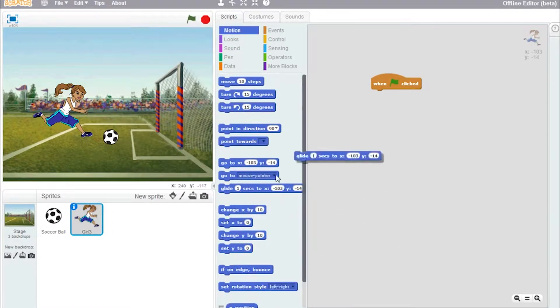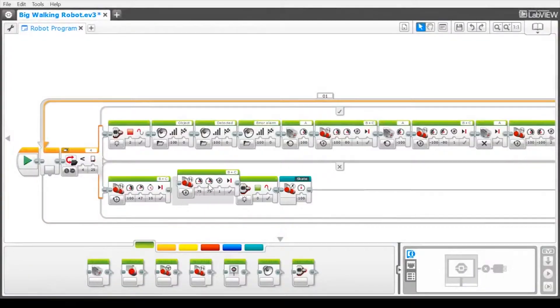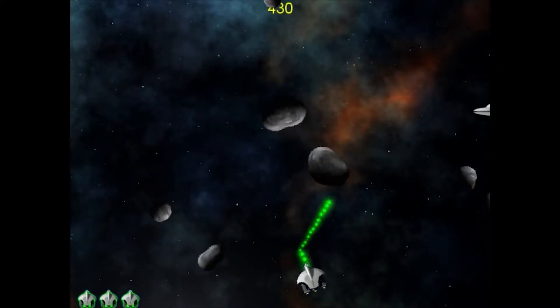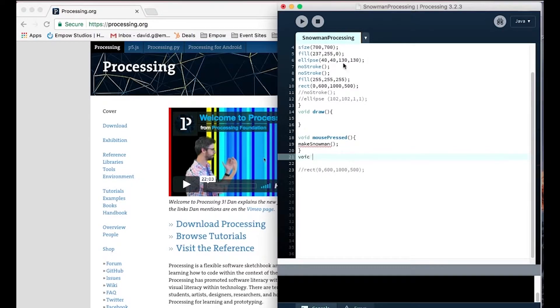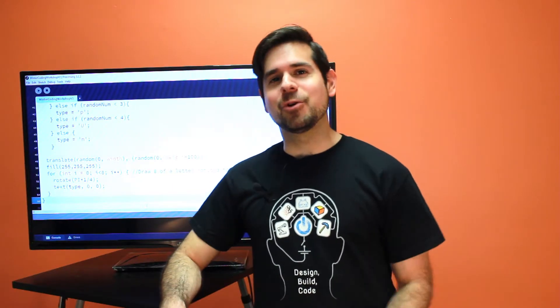You have lots of options to build your coding skills. Program autonomous robots with motors and sensors using Lego EV3 software. Use game design software to make maze, platform, and RPG games. And learn a professional programming language like Java to make your ideas come to life. These are just some of the projects you can make to level up in coding. Now go program something and make my Uncle Bob proud.